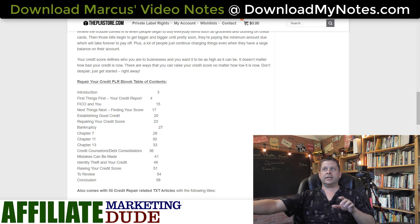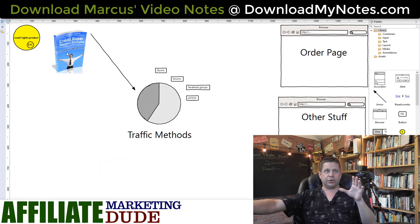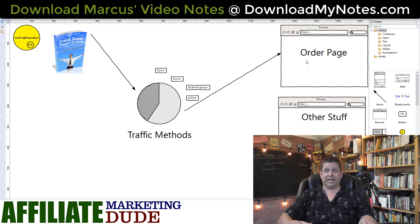We have our traffic methods, we have our book. When you answer a question on a forum or Facebook group, you send people to the order page. The order page takes literally about 10 seconds to set up. They click the button, buy it via PayPal, and you get the money instantly.